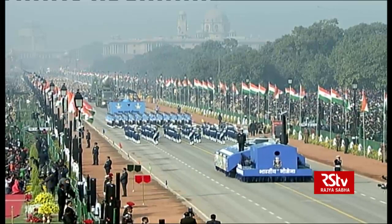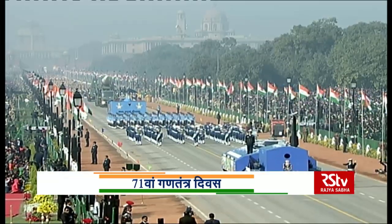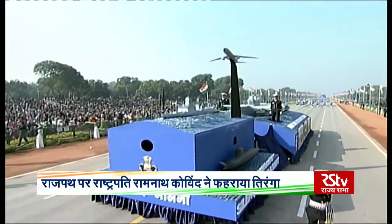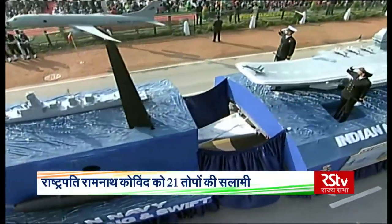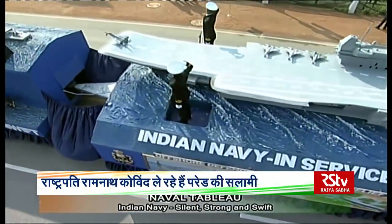This is the first view of the naval tableau — the Indian Navy's silent, strong, and swift. The tableau showcases the might and firepower of the Navy in all three dimensions: surface, subsurface, and air, portrayed through state-of-the-art assets.